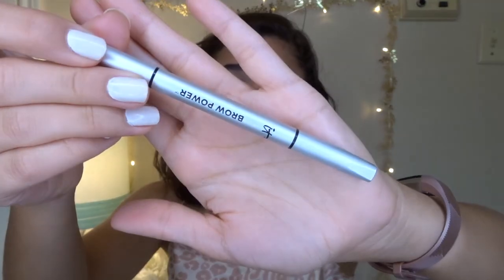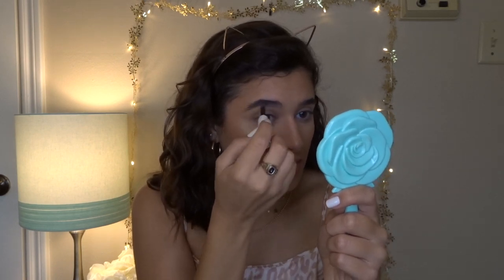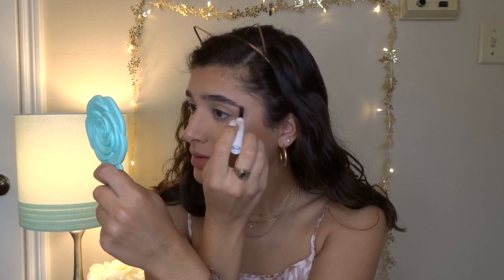Now that the base is done, I go in with a sunscreen mist — the Hawaiian Tropic Antioxidant Refresh Sunscreen Mist in SPF 30. I cover my eyes because it burns a little, but I feel like extra sun protection in the summer really helps. For eyebrows, my go-to products lately are the Cella Tantalizing Taupe Eyebrow Cream and the IT Brow Power Brow Pencil in Universal Taupe. Today I'm going with the Cella brow cream — it comes with its own brush that you dip into the cream on the other side.